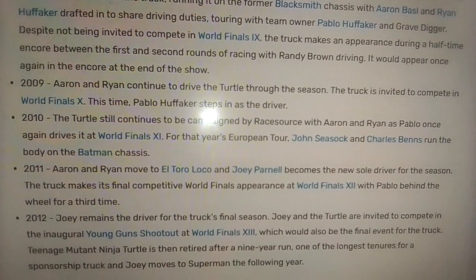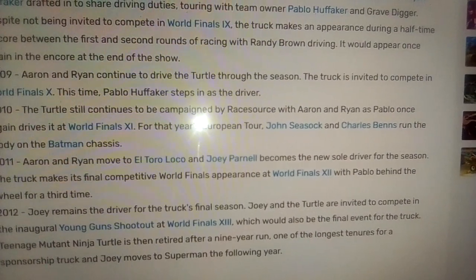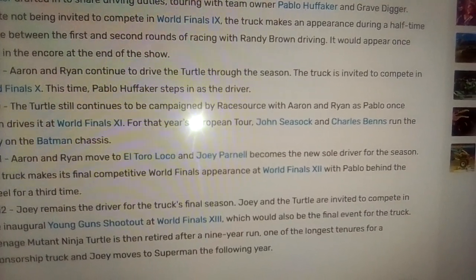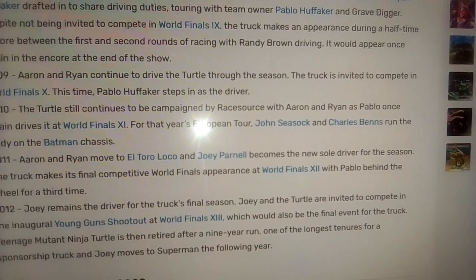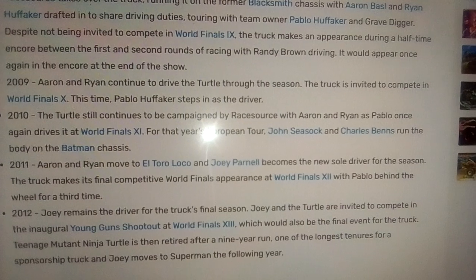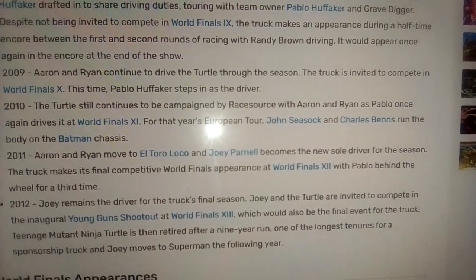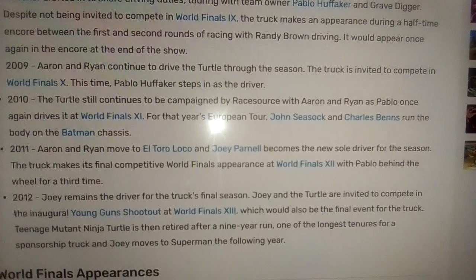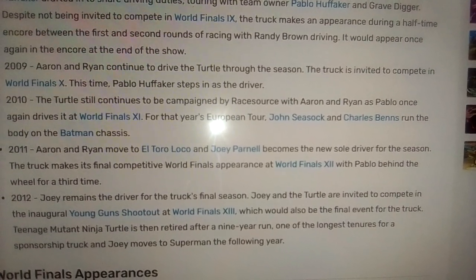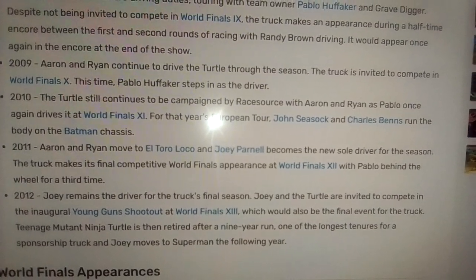In 2009, Aaron and Ryan continue to drive the turtle throughout the season. The truck is invited to compete in Monster Jam World Finals 10, this time with Pablo Huffaker stepping in as the driver.